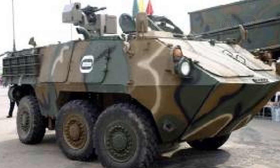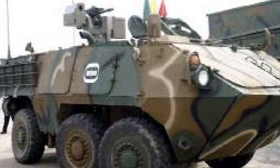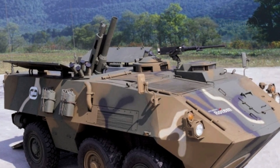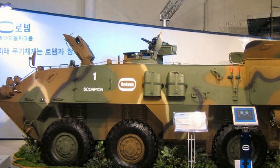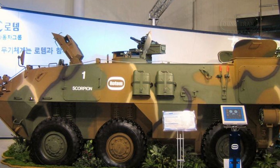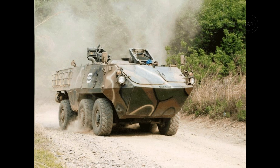The KW-1's primary armament is a 40 mm automatic grenade launcher mounted in a remote weapon station on the vehicle's roof. This is complemented by a 7.62 mm machine gun for additional firepower. The remote weapon station allows for weapon operation from within the safety of the vehicle, reducing the risk to the crew. Alternative armament options include a 30 mm autocannon or a 12.7 mm heavy machine gun, and a manned turret can be fitted in place of the remote weapon station if required.